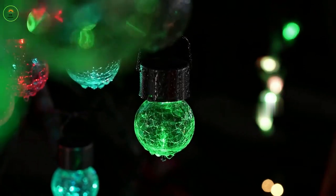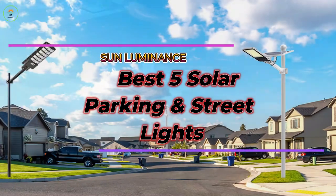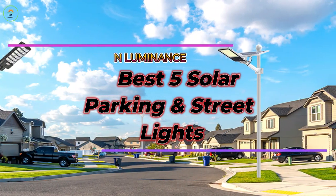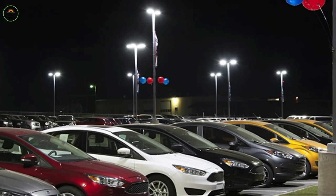Hello and welcome to Sun Luminance. Today, we will share the best solar parking lot lights available in the market. These eco-friendly and cost-effective solar parking and street lights are the perfect addition to any outdoor space. Stick around to see our top picks.